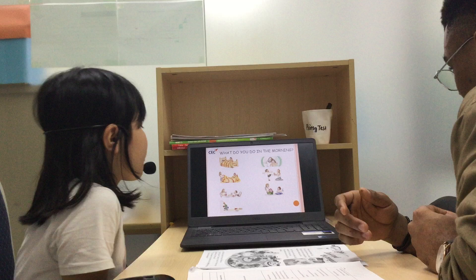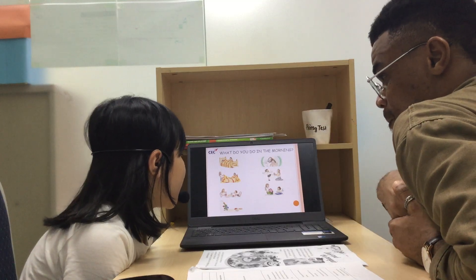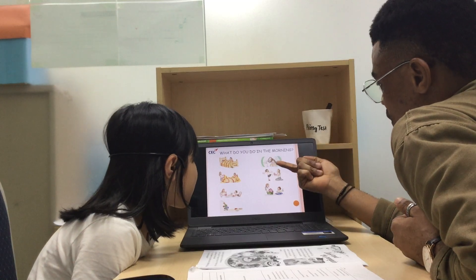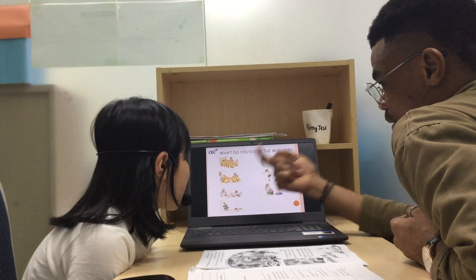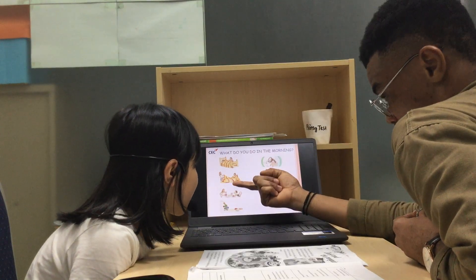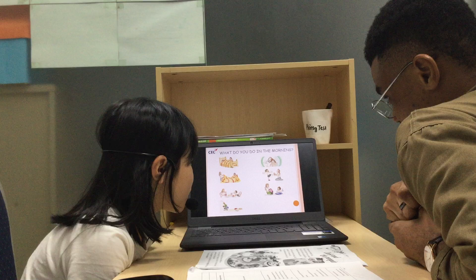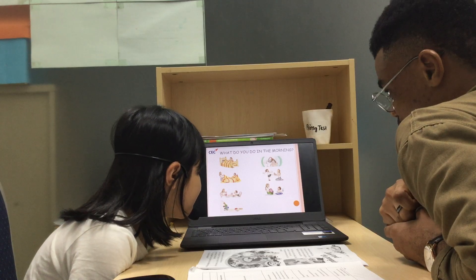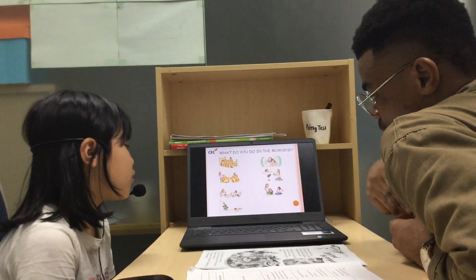What do you do in the morning? Can you describe this picture? So this is a dress. I wash my teeth. And? I wash my teeth. And? I wash my teeth, eat breakfast. So I pack my books? I pack my book and I go to school.